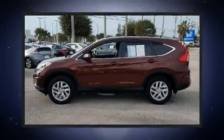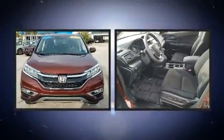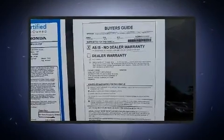You can expect a lot from the 2015 Honda CR-V. With fewer than 25,000 miles on the odometer, this four-door sport utility vehicle prioritizes comfort, safety, and convenience.